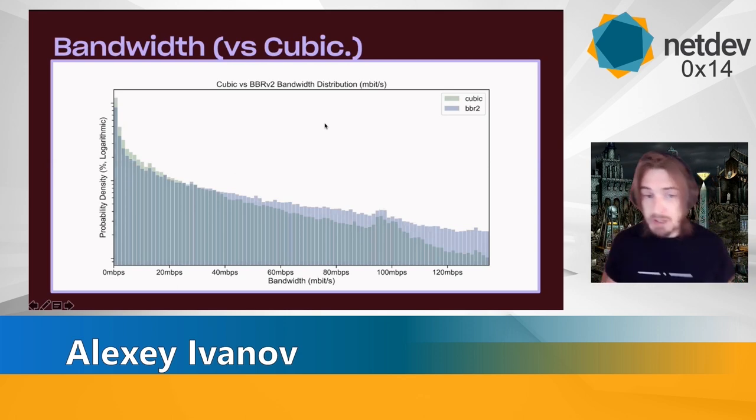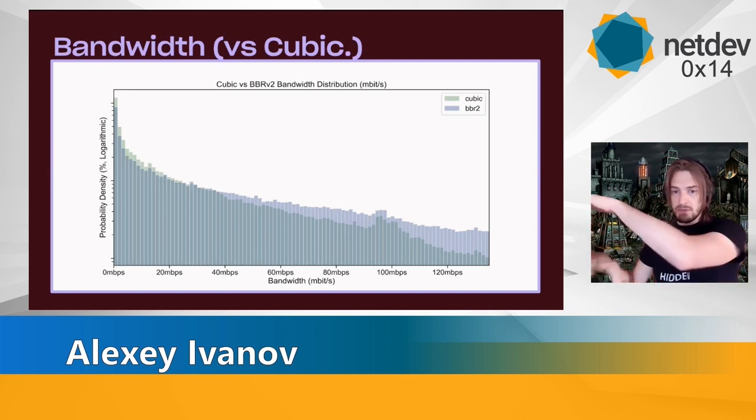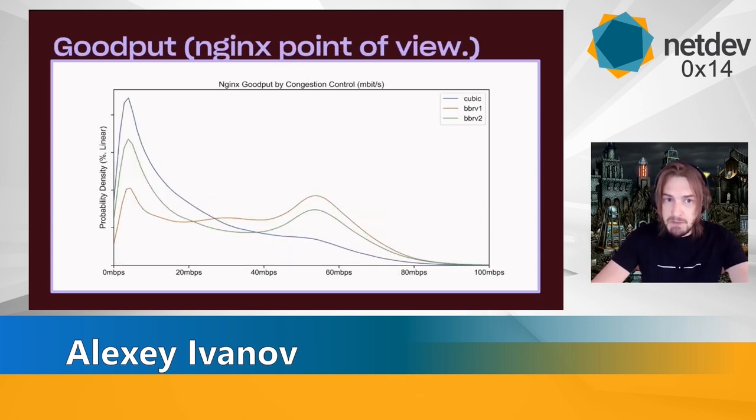Compared to cubic, BBRv2 is faster. You can see that the faster a user's connection becomes, the more the difference grows. So the faster the user's connection, the more benefit you get from BBRv2 without increasing congestion that much. It just gets further and further apart as connection speed grows. Looking at throughput from the Nginx point of view based on Nginx logs, we see that on lower speeds, BBRv2 is way closer to cubic, but on higher connection speeds it is actually closer to BBRv1 performance. So you can see the balance — it became more cubic-friendly, and at the same time it's way faster for users who can actually use that speed.